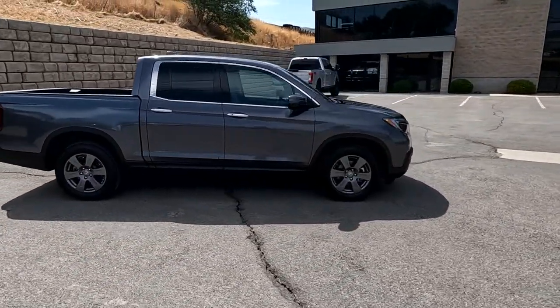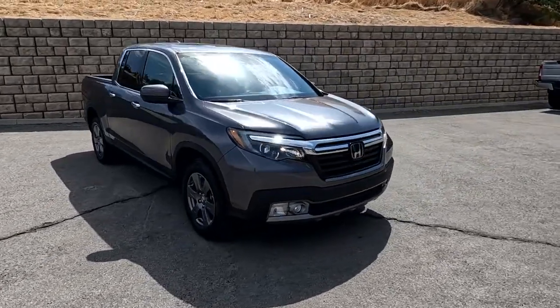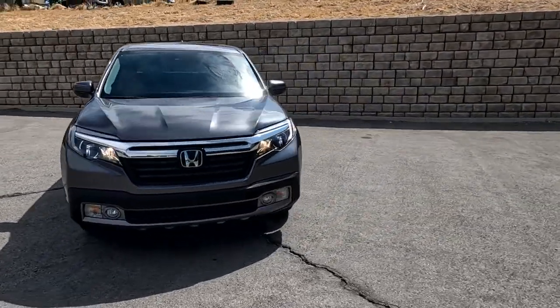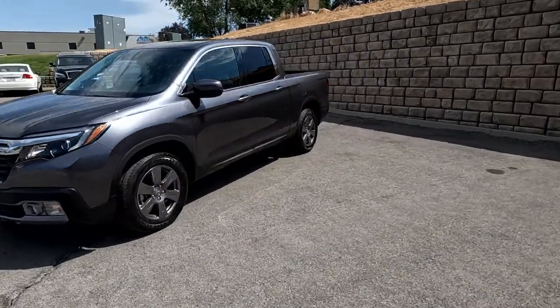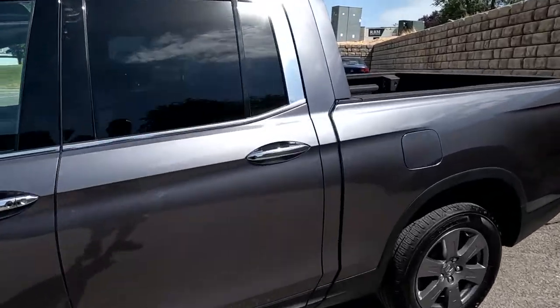This vehicle will also have a Blue Star Report on it. That is a third-party inspection company that we pay to give us another opinion of the vehicle. You'll also have photos of the undercarriage and such that I won't be getting today, but you'll want to check that out.